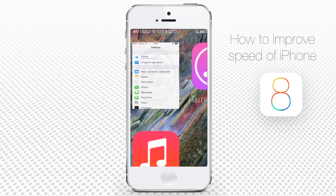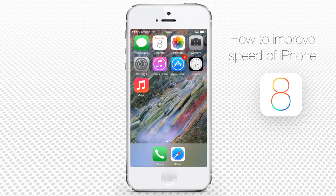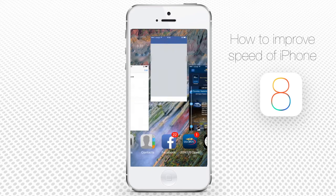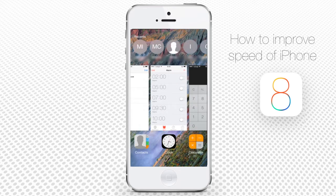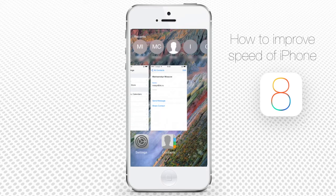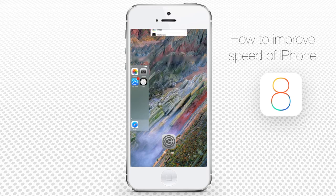It looks like our iPhone has much more space now. Let's move on to the next step — Step 2: Close all running apps. You won't believe how much operational memory your running apps use. Double press the Home button to reveal the list of running apps, then tap on the preview pages of running apps and drag them off the screen to force close them. You've just freed a lot of operational memory and prolonged the running time of your battery.